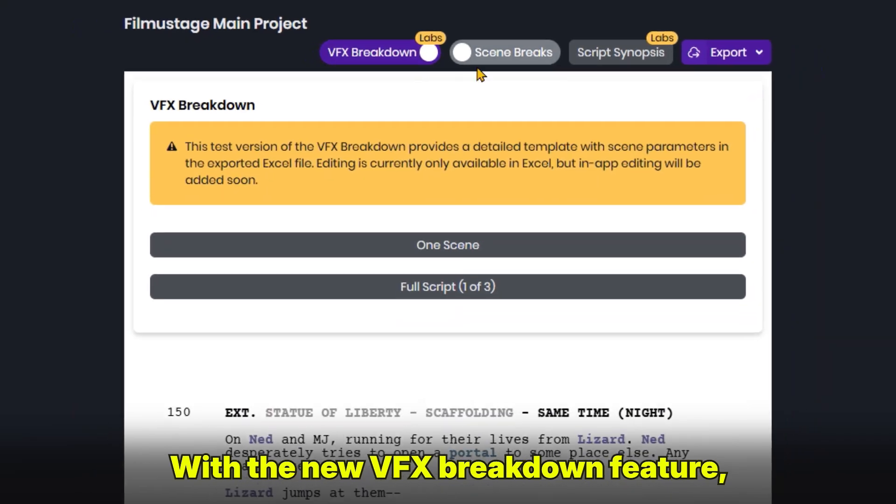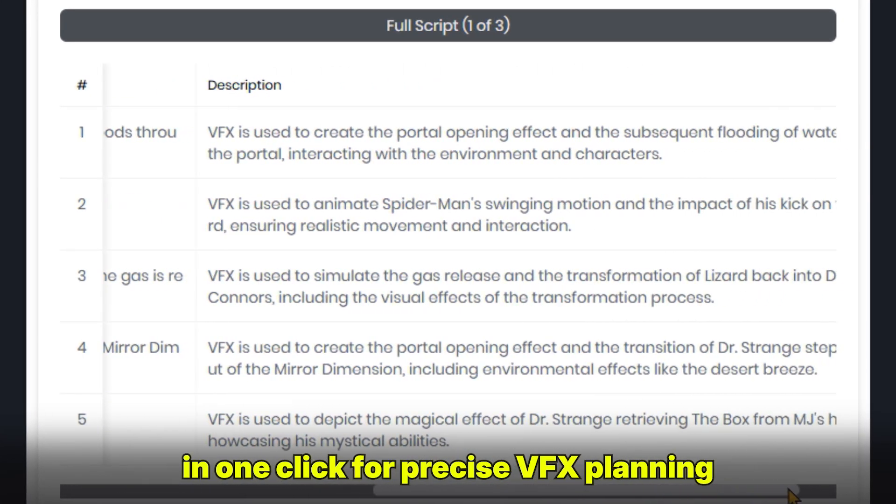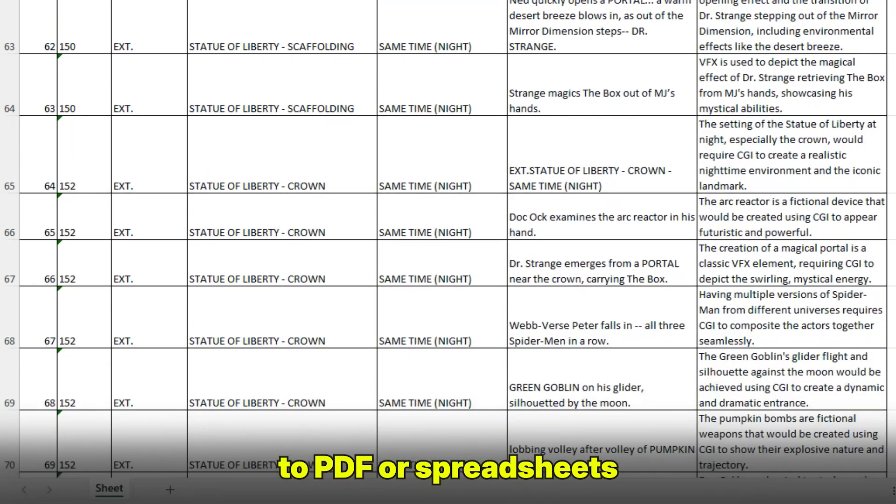With the new VFX breakdown feature, you can split the script into sequences in one click for precise VFX planning, and export all results to PDF or spreadsheets.